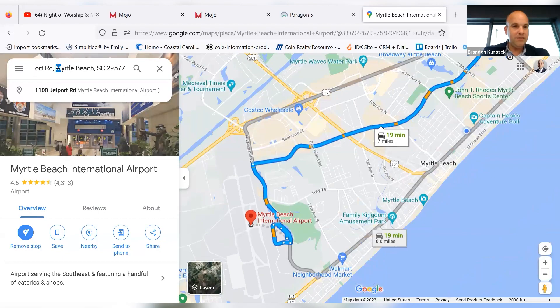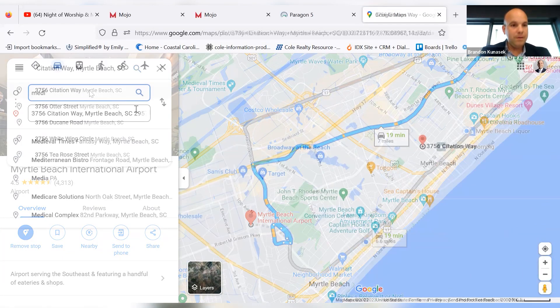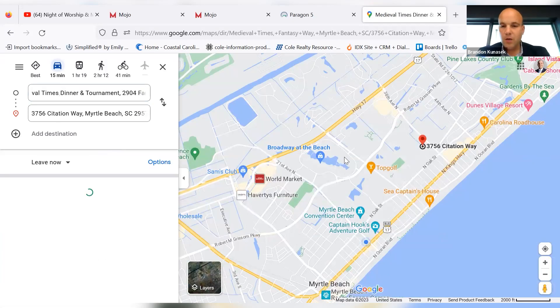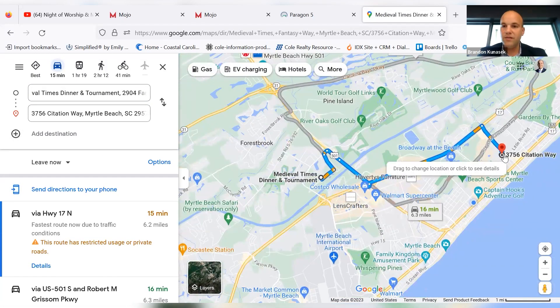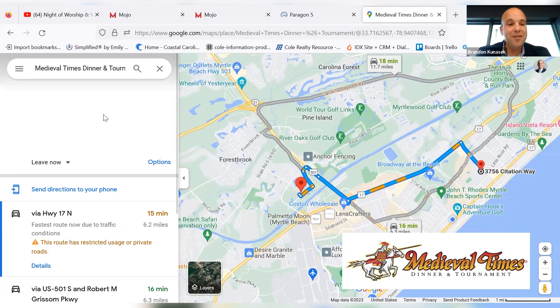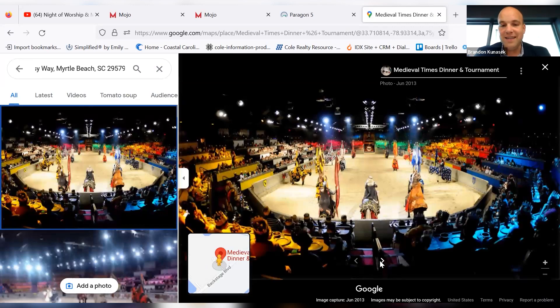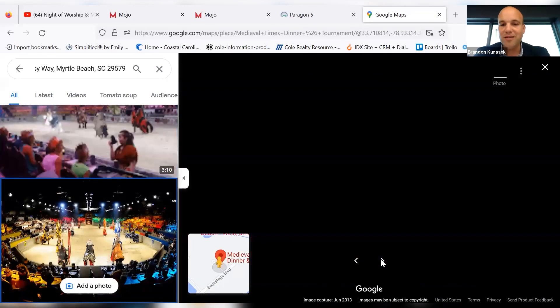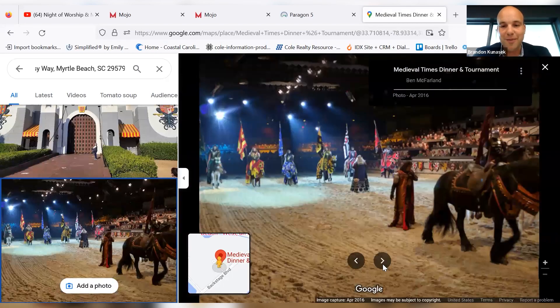I want to see where Medieval Times is. You're 15 minutes away — you're literally going to hop on 17 Bypass, come down, hop on 501, and you've got Medieval Times. This is another great tourist attraction in our market. There are horses, you eat dinner, and you watch a show with the family and friends. Lots of super cool stuff going on here at the beach.